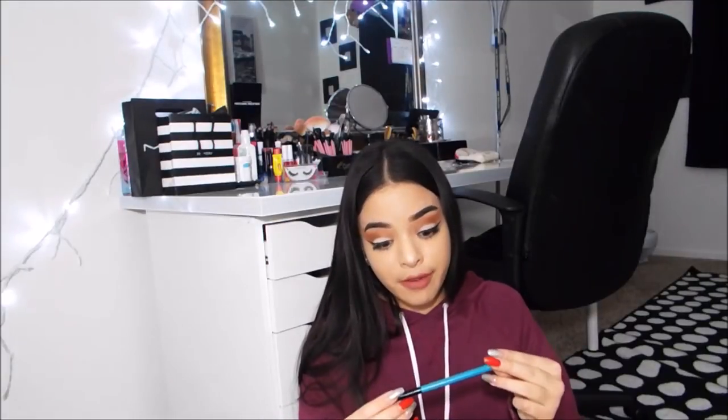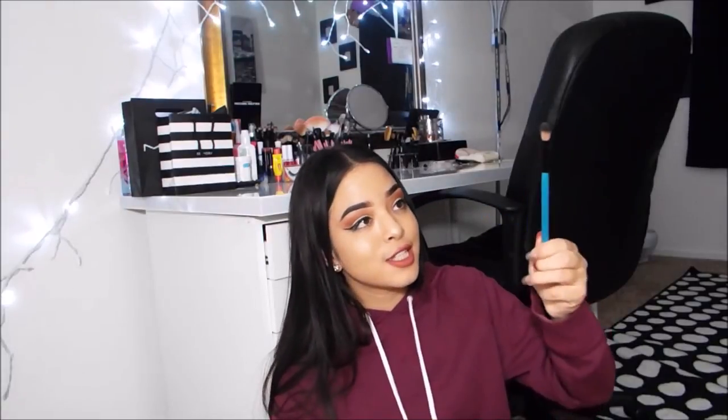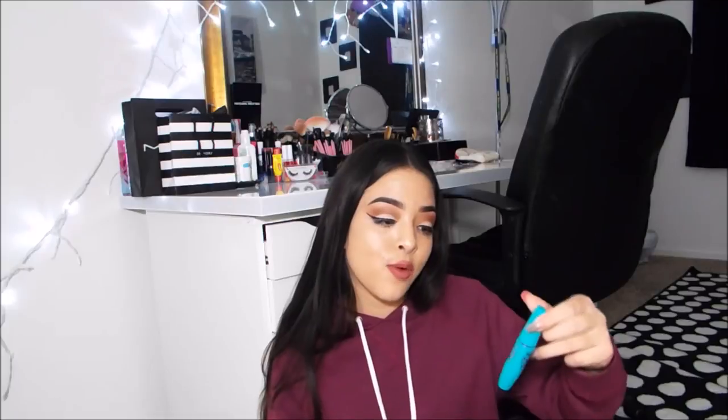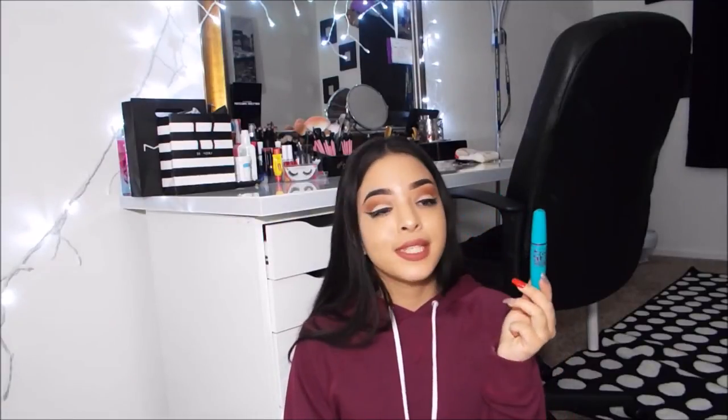Next I have an eyeshadow brush — my absolute favorite blending brush. It's the BH Cosmetics fluffy blending brush and I use it every day. It's easy and accessible. Then I have a mascara. Right now I'm using the Maybelline New York Mega Plush Volume mascara. I'm almost out of this so it'll be changing soon. I always have a mascara in there because my eyelashes tend to fall.